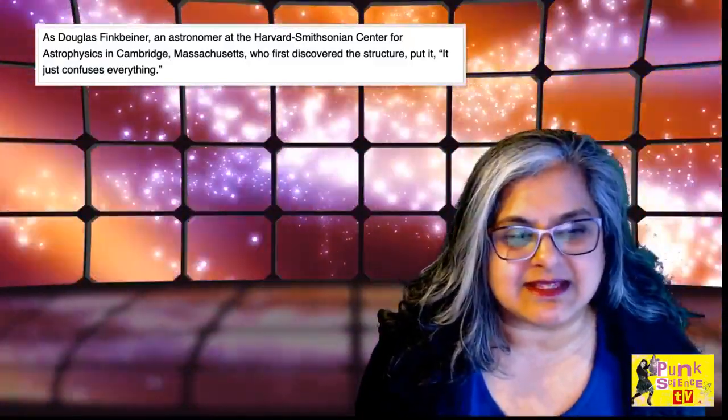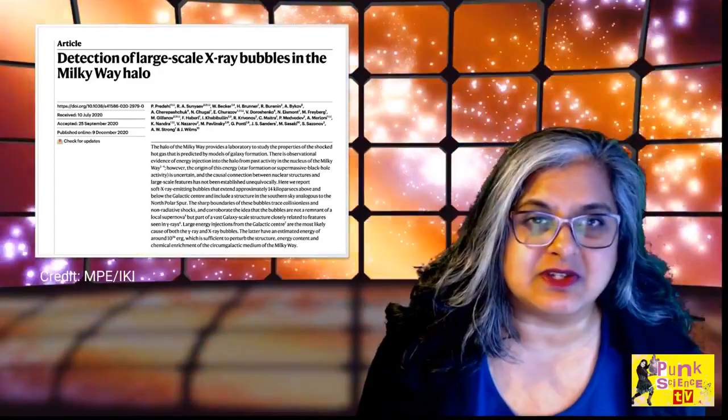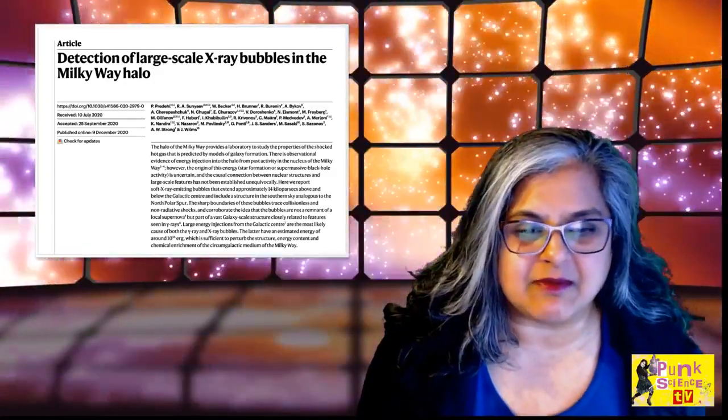This is because this is not something that mainstream scientists were actually expecting. To make matters worse, people have actually now found some more bubbles. These are X-ray bubbles, and this has been published in the journal Nature about these large-scale X-ray bubbles that are also in the Milky Way.